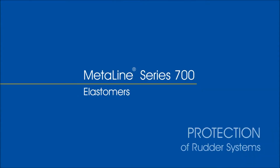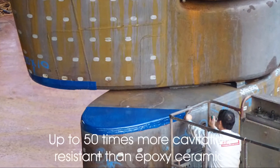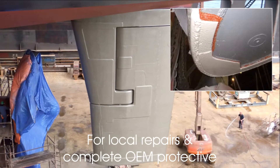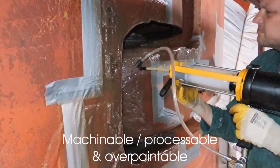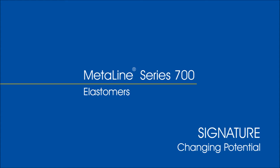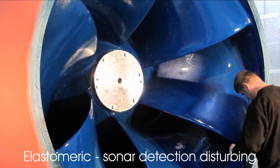In many aspects, MetaLine Series 700 has set new coating and repair standards. Better resistance — being up to 50 times more erosion resistant than leading epoxy repair brands. More professional application, using a unique cartridge spray process, ending up in a surface smoothness so far unachieved by any polymeric wear resistant product.